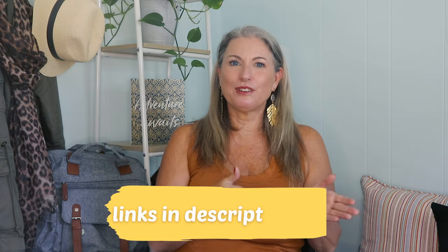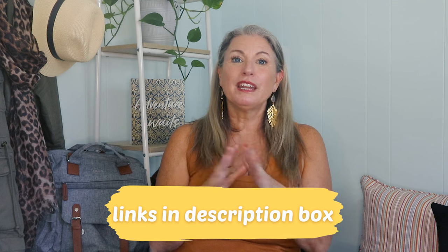As always, I will have links for everything I can find in the description below, including that discount code for the Viveya shoes. I'll also put all of these links in the first pinned comment so they will be easier for you to find.